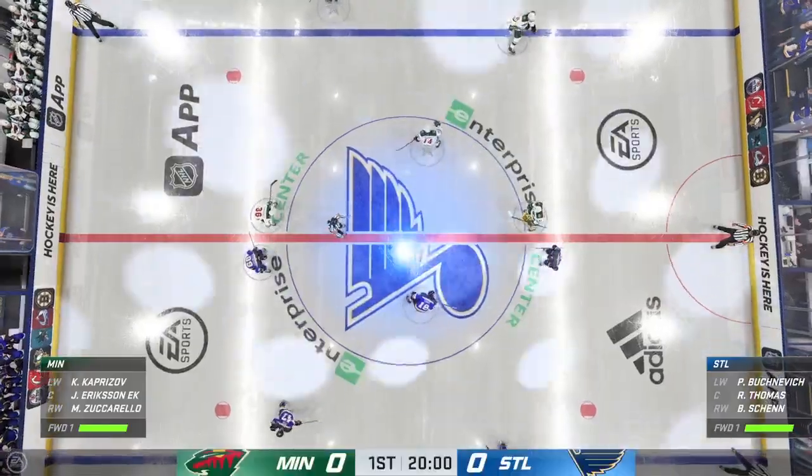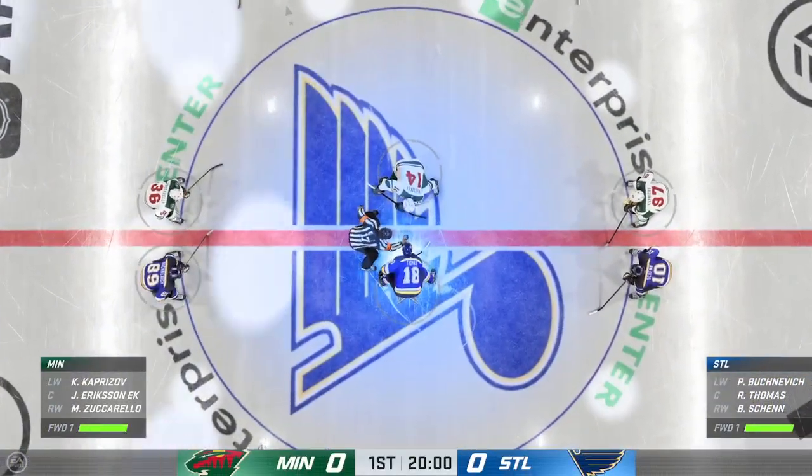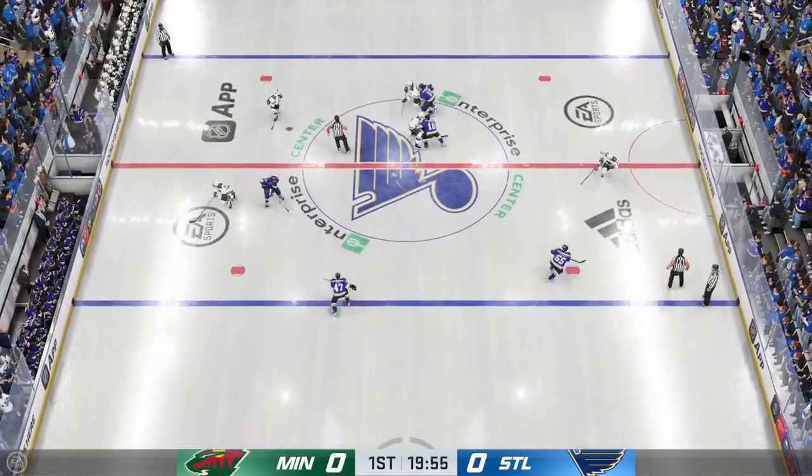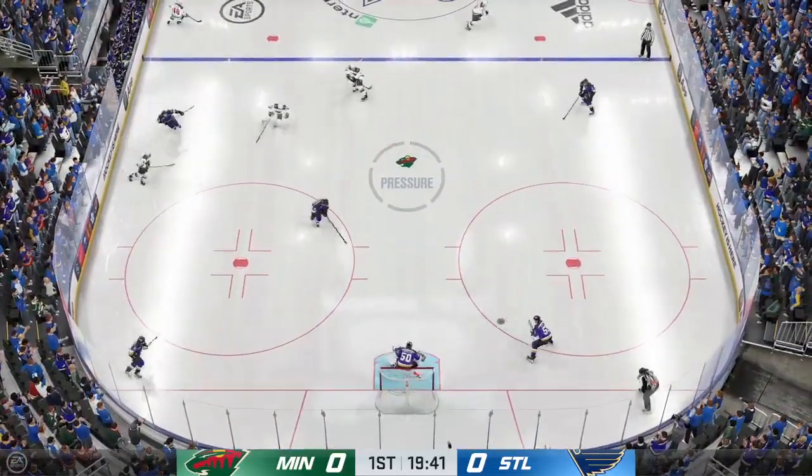Opening face-off just moments away. Don't you just love playoff hockey? Listen to this place. Let's get after it.